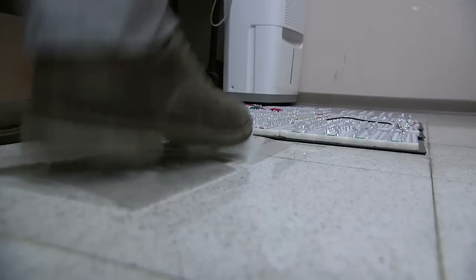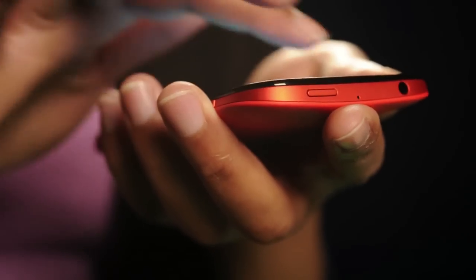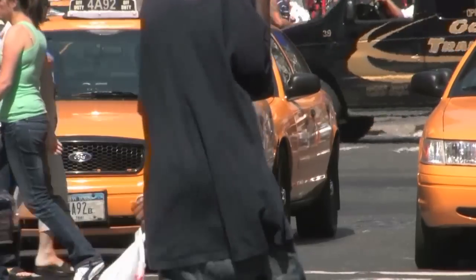By applying polymers to everything from shoe insoles to backpacks, keyboards, and touch screens, you may be able to power your own cell phone just by going about your day.